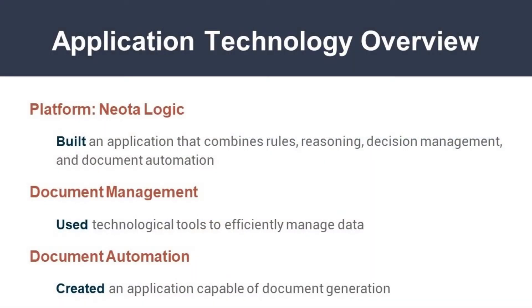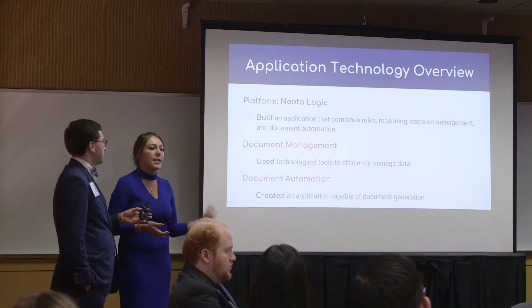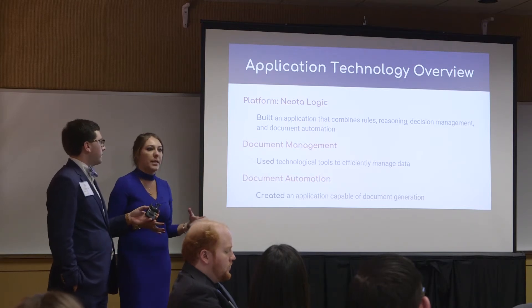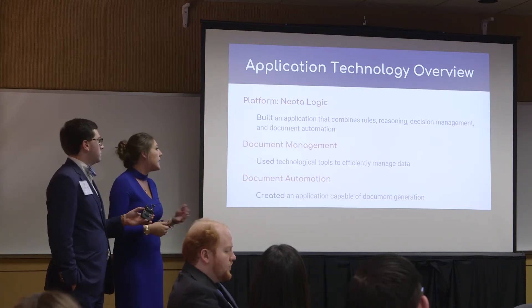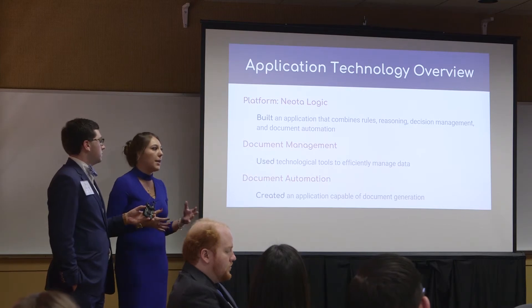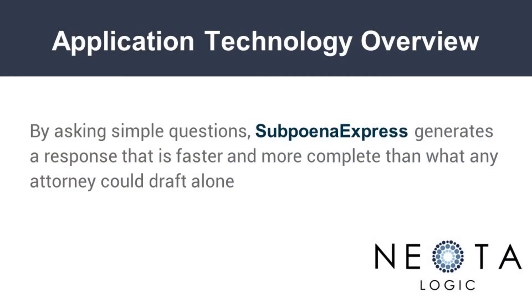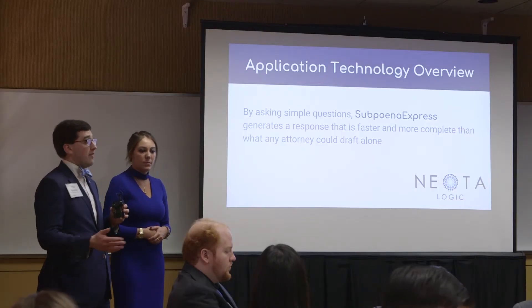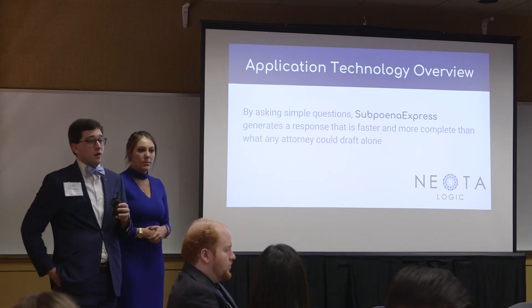What we're trying to achieve with our product is, first of all, finding a way to avoid slip-ups. We need to find ways for these firms and in-house legal departments to timely comply with these subpoenas, because there can be very serious consequences for failure to do so. We also want to reduce the production burden — with 50 or more subpoenas coming in each month, there are tons of responses that need to be drafted and a lot of work that needs to be done.